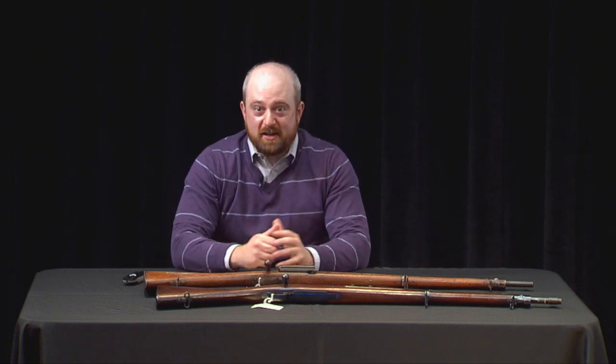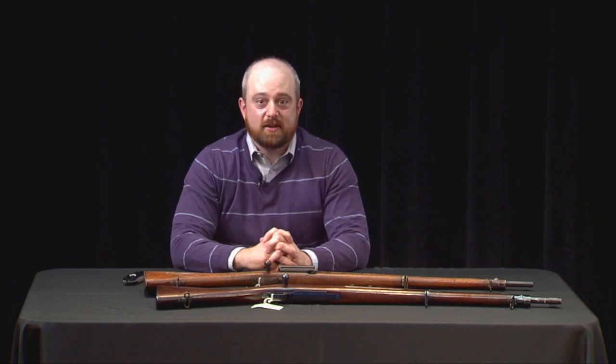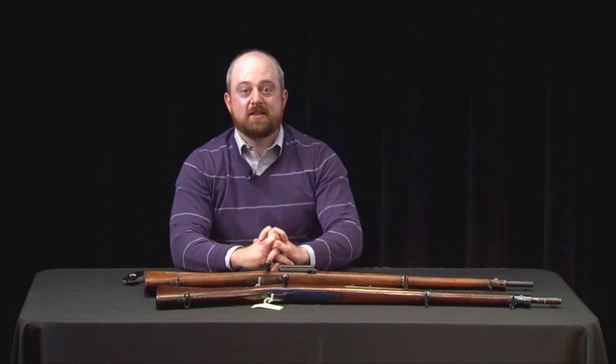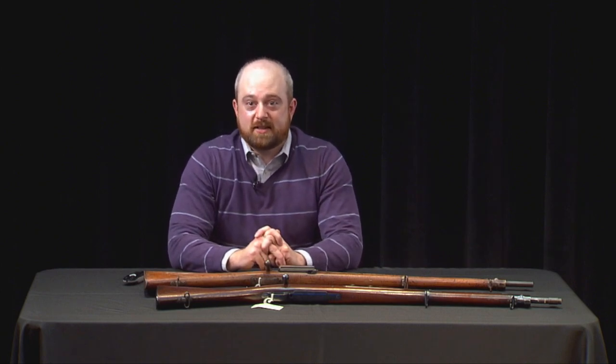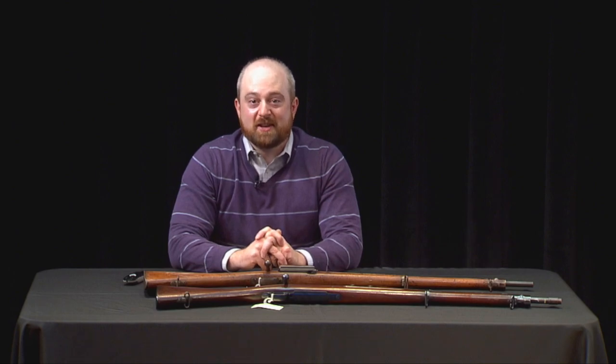Thank you for tuning in. If you enjoyed this program and are looking for more engaging content, be sure to visit our website for a list of free videos on a host of thought-provoking topics. If you're not a member of the Museum and Library already, please consider becoming one today. Our membership community is vital to supporting activities that help fulfill our mission and vision. Thank you for joining us.